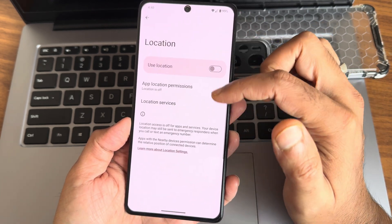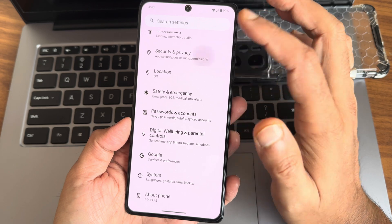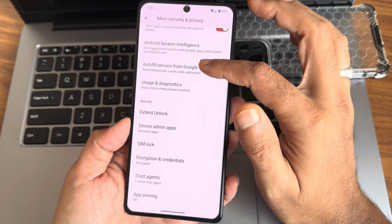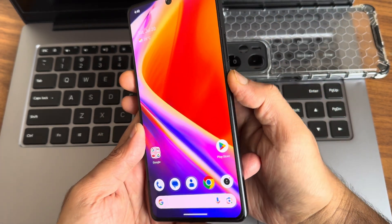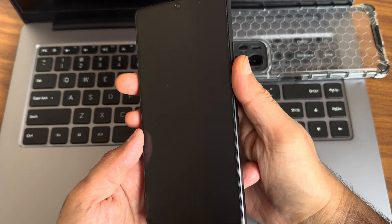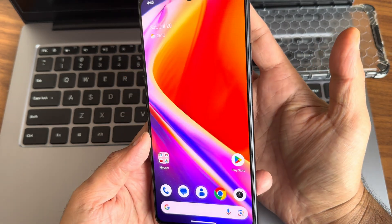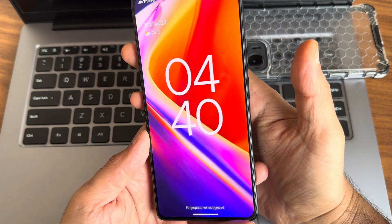Google Maps and location are working fine. In security and privacy you get face and fingerprint unlock — there's no app lock or anything like that. The fingerprint unlocking speed is quite fast and accurate, and face unlock is even faster than the fingerprint unlock.